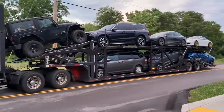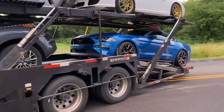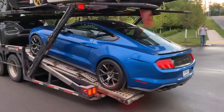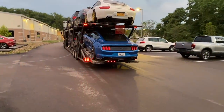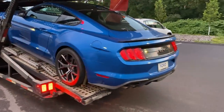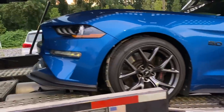All right, guess what car it is. 2019 Mustang GT Performance Pack Level 2 in Velocity Blue. Oh my god it looks awesome. Look at it. Oh man that looks so sweet. Oh the wheels — I love the wheels on the Performance Pack Level 2s. That looks fantastic.